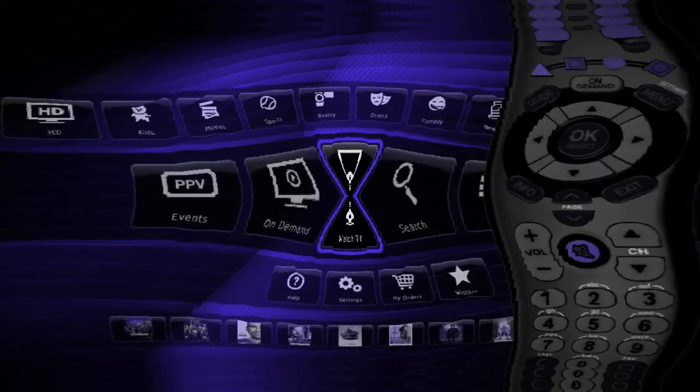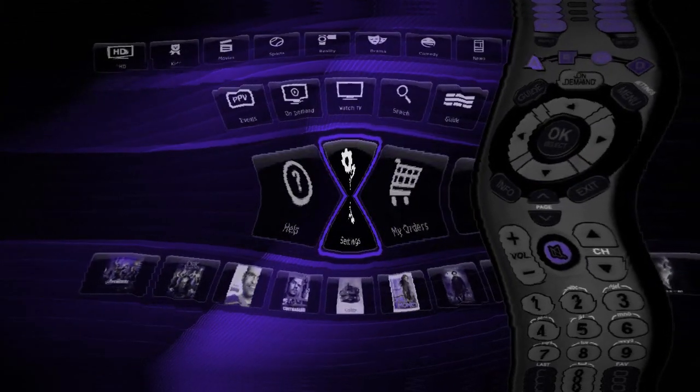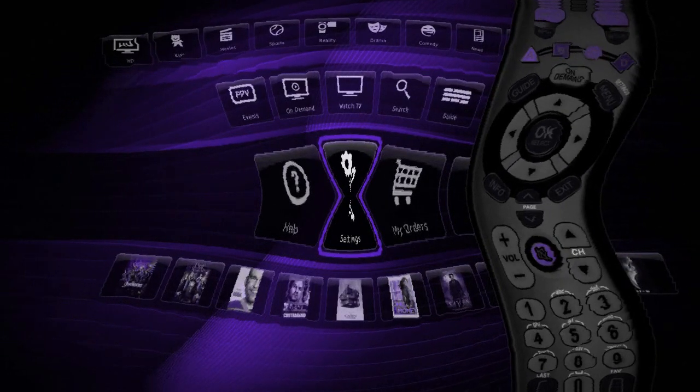On your HD Guide, you even have the option of changing your settings so that all the HD channels appear grouped together at the start of your guide, so you can always see the best picture available easily.